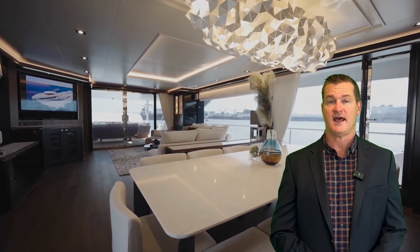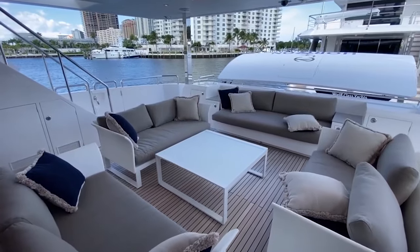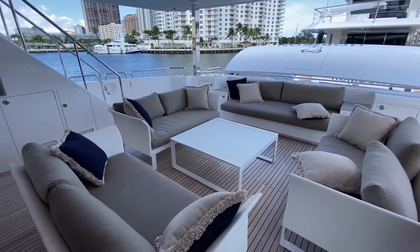Let's jump in and show you the Horizon FD-87. My name is Bob Frischer with Horizon Out USA and I'm doing a tour for you today. We're on the Horizon FD-87 and we're just going to do a little informal walk around. This is obviously the aft deck here.